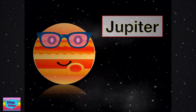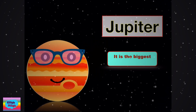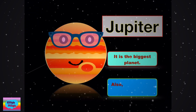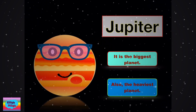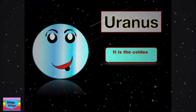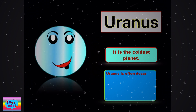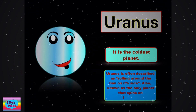Now we have Jupiter. It is the biggest planet, also the heaviest planet. The next planet we have is Uranus. It is the coolest planet. Uranus is often described as rolling around the sun on its side, also known as the only planet that spins on its side.